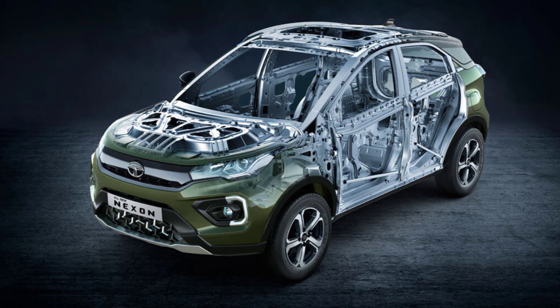Hello friends, welcome back to my channel. If you like our channel, please subscribe and like this video. After getting a 5-star rating, the Tata Nexon has become an even more popular SUV in the market.